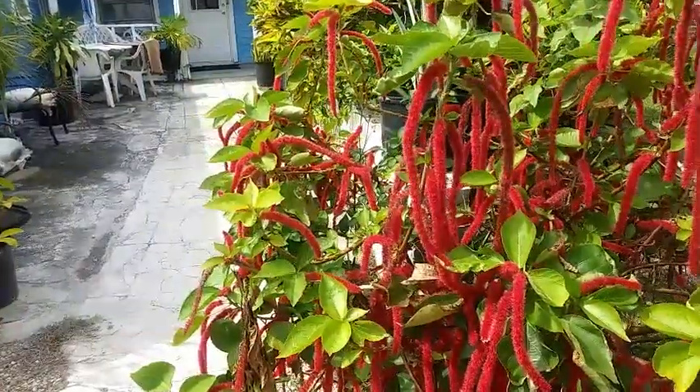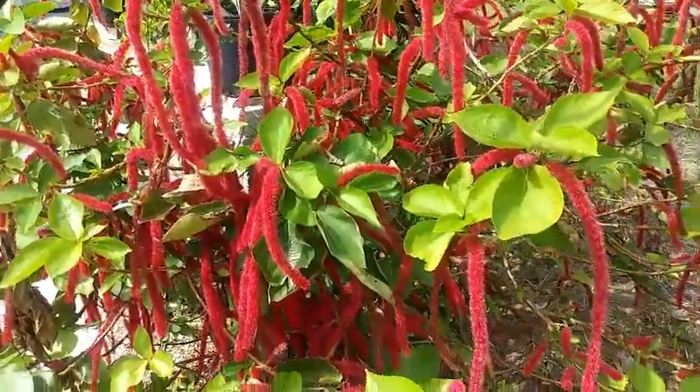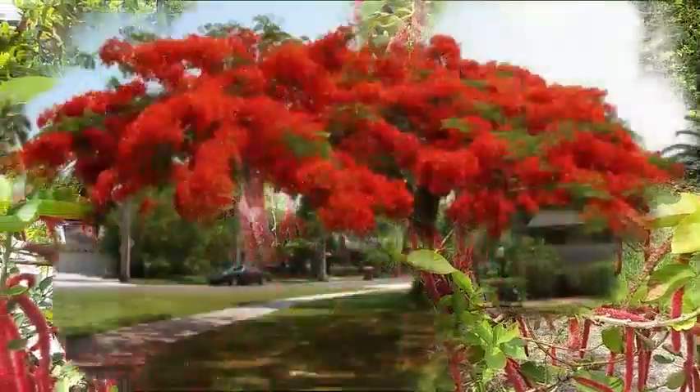Next we have the chenille flower, also referred to as monkey tail, cat tail, or puss tail. I'm sure you can look at it and see exactly why — it is such a bright, radiant, beautiful shade of red, just absolutely gorgeous.